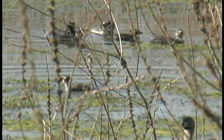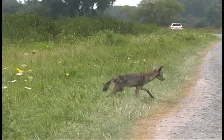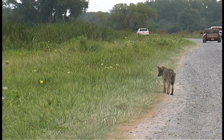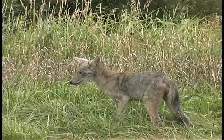Another increasingly common predator at Montezuma is the coyote. Coyotes are opportunists that prey on rodents and ailing and injured marsh birds unable to fly off when they approach. Without predation, the marsh would not be able to maintain the balance that sustains it. Each animal, whether predator or prey, has its place in the natural order.